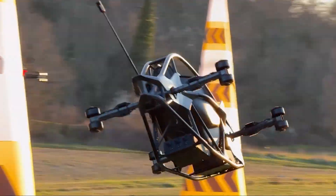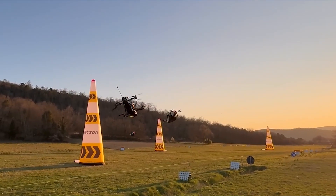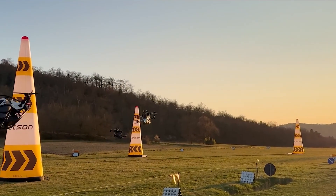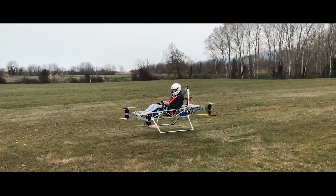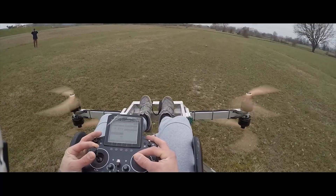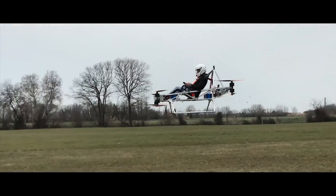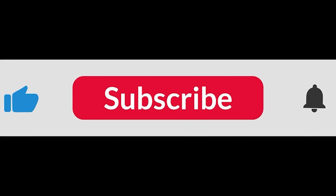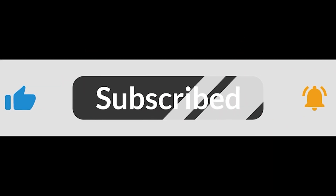Of course, the first question on everyone's mind is: is it safe? Flying in a vehicle with eight spinning propellers and no wings can seem risky. But Jetson has put safety at the absolute core of its design. First up is redundancy — the vehicle has eight motors for a reason. It's designed to continue flying perfectly fine and land safely even if one of its motors completely fails mid-flight.